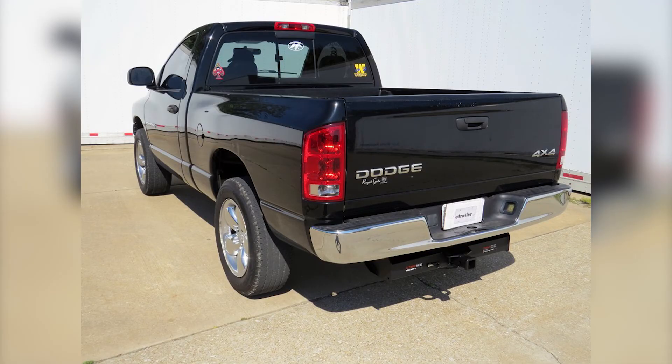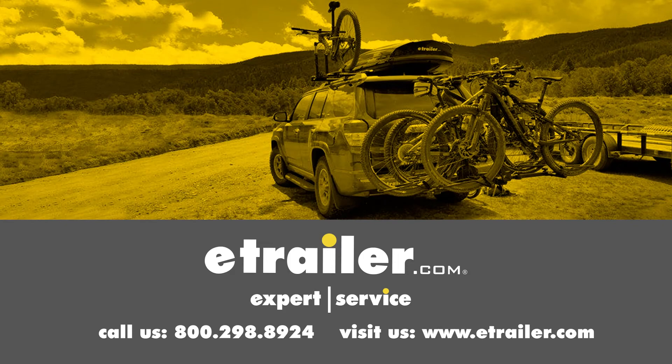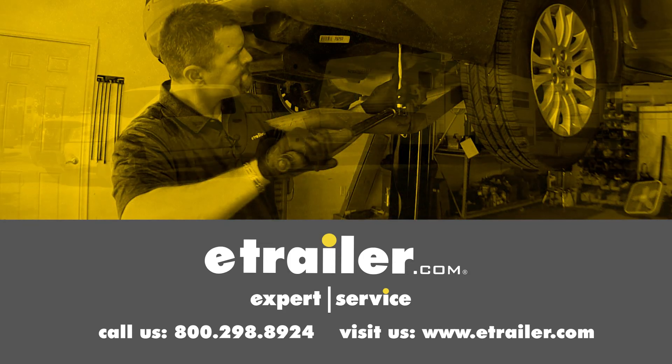And that's going to complete our look at the best hitch options available on our RAM. Click the link below to shop, learn more, or visit us at eTrailer.com.